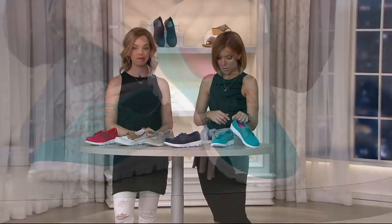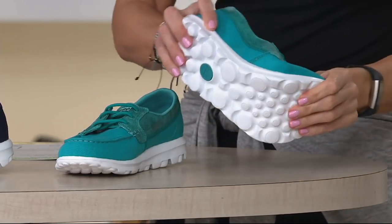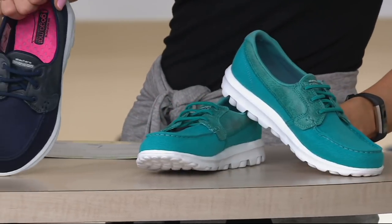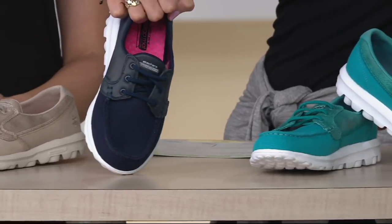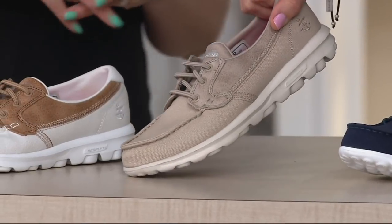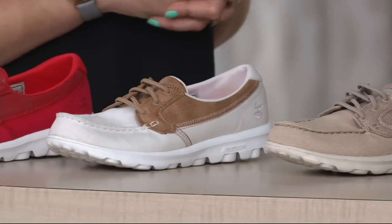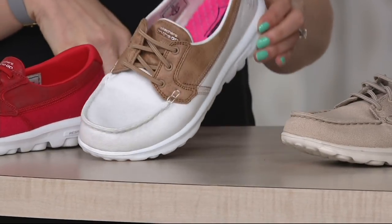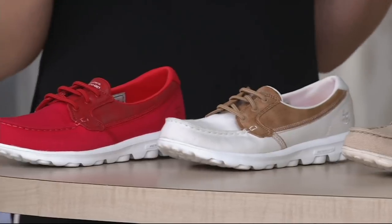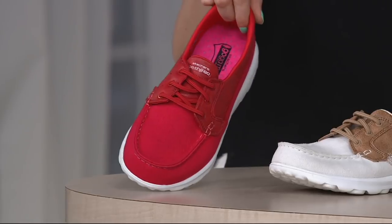We'll be right back. Coming up next — turquoise! You don't ever see that color in a boat shoe; isn't that fun? Long story short: walking on clouds. Here it is in navy — love that, so nautical, so fresh. Then we have it in taupe, and taupe is going to be the only one with that taupe outsole; the rest will have white. And in white — isn't that pretty? That's like Katharine Hepburn with a pair of linen pants. My favorite is the red, because how often do you see that? If you have like a dark rinse denim...